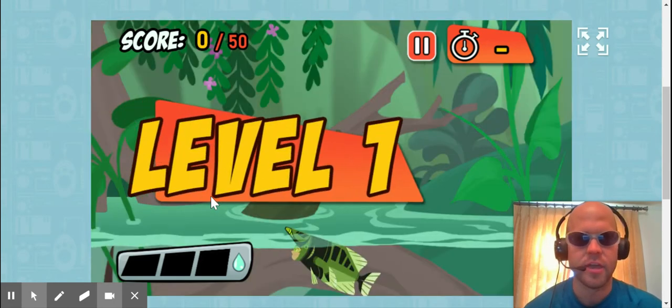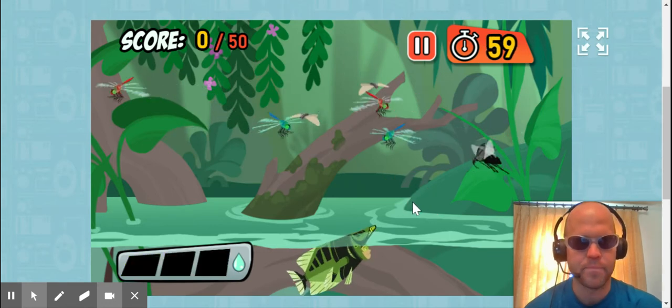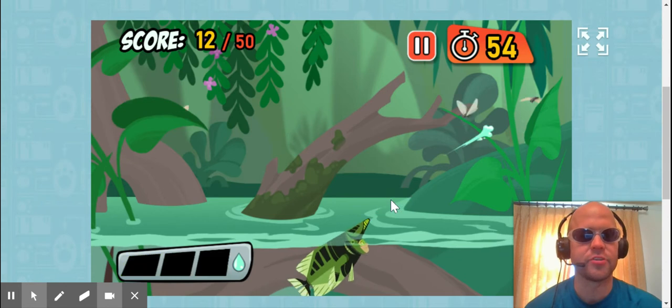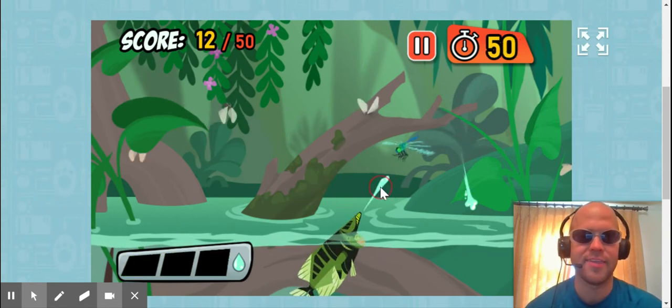You get points for all these. You got to get a certain amount of points. And there are a couple things you can't shoot. I pretty much go around, I hold down my mouse button, and I shoot.